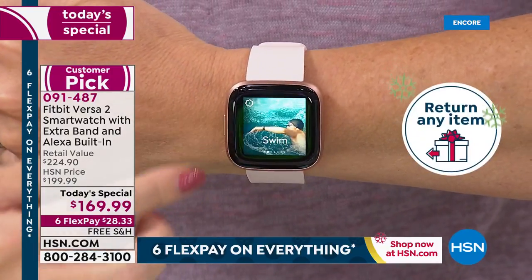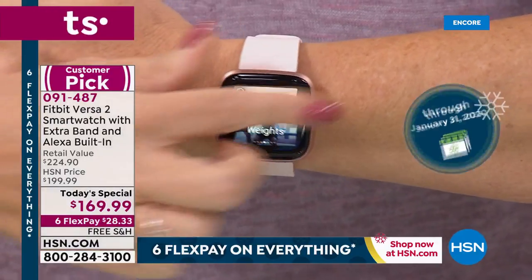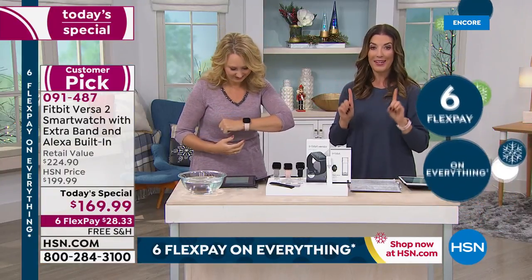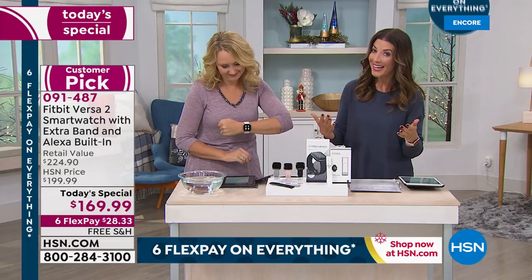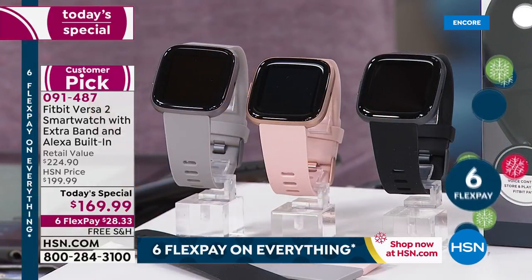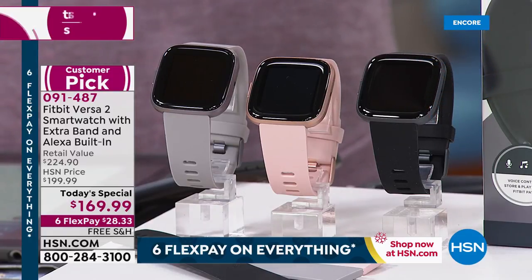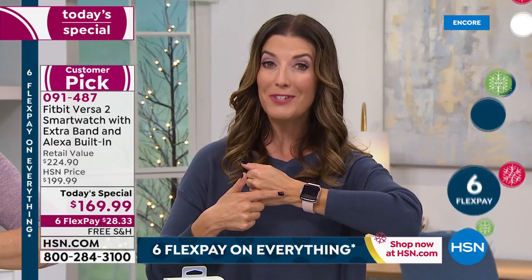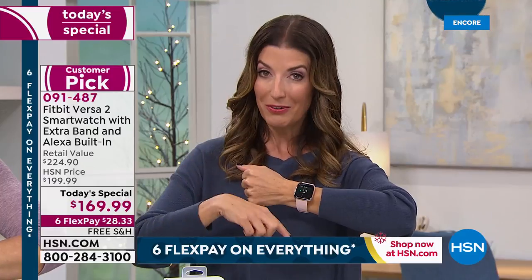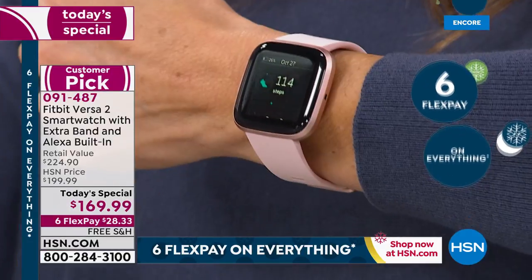Rose is our number one bestseller — both Lori and I are wearing the Rose, and that's 2,800 now spoken for. Here's our today's special — it's always our best value of the day and it's only for one day, or as long as quantities last. We went directly to Fitbit and they gave us a very special HSN exclusive offer. No one else can come close. This is a $200 watch, and not only do we take $30 off the price, we give you a $25 value in the additional strap.